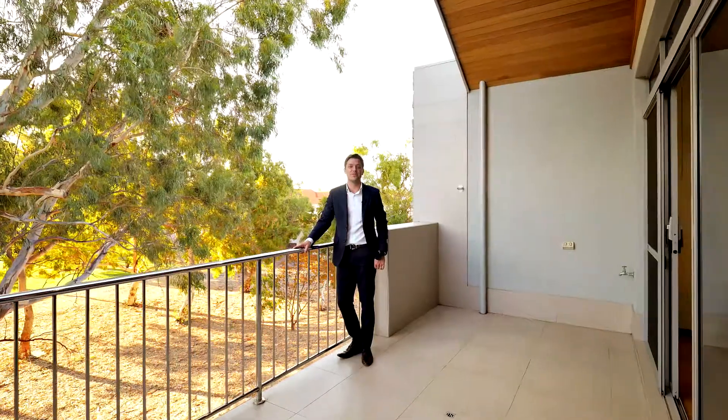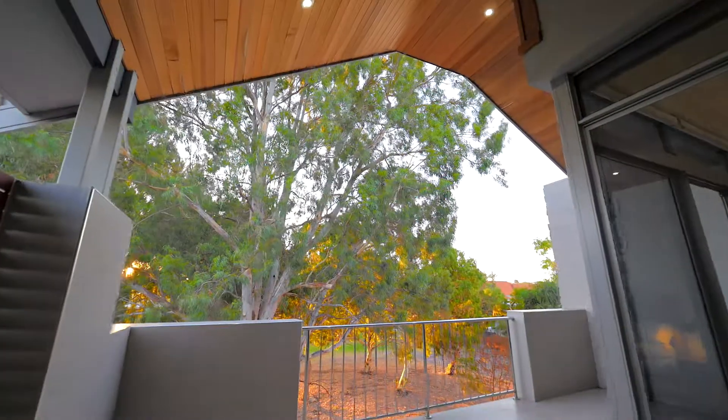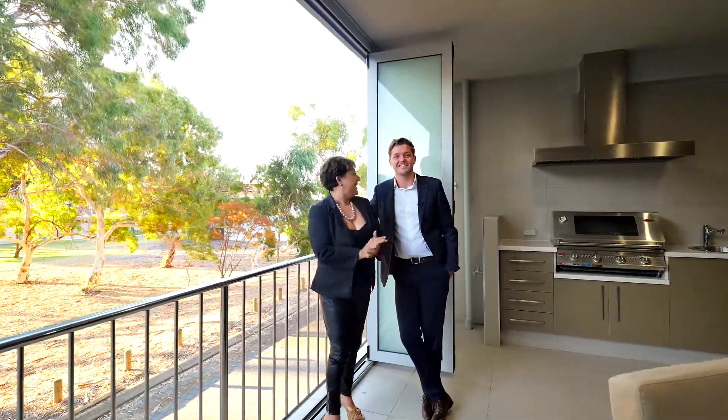Comprising of three beautiful bedrooms upstairs, two high-end bathrooms, an additional living space and this beautiful balcony. Adam and I look forward to seeing you in this stunning property.